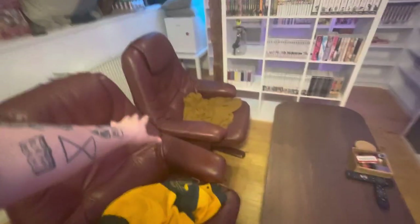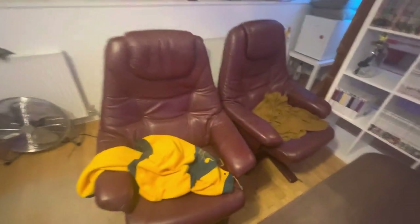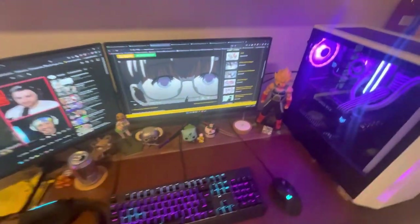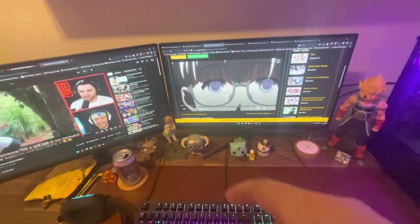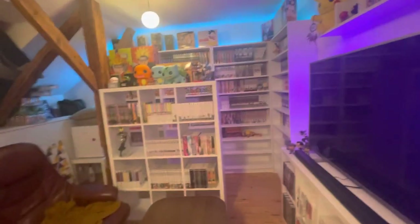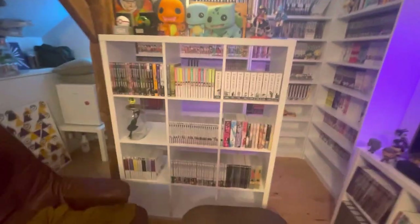Switched out the couch with these nice leather recliners — great for watching TV or playing the PS4. Don't have a PS5 yet; I focused on getting my PC set up instead. The figures are pretty much the same except I added the Snorlax. Everything else here should be the same — Yotsuba and some Bethesda Funko Pops. I'm honestly not a big fan of Funko Pops anymore but I still have a couple around the room.